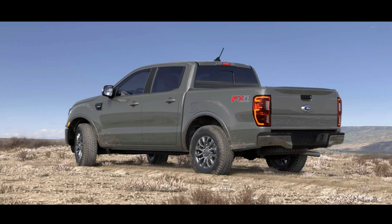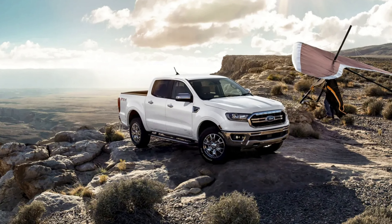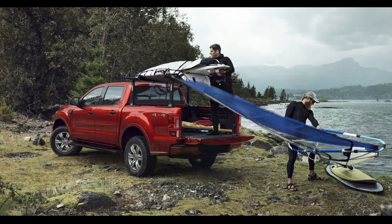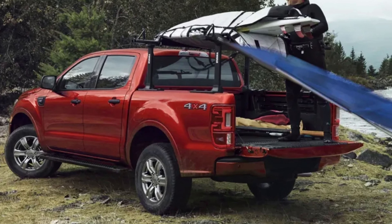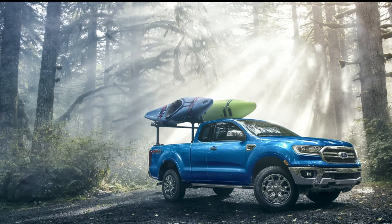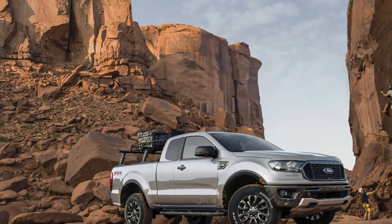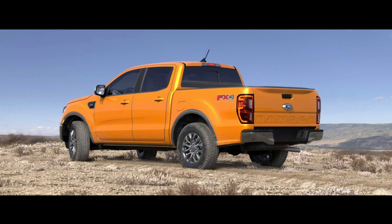Just like the new Bronco, it sounds like the Ranger is going to have coil suspension, though this hasn't been confirmed. They might still stick with leaf springs since the new F-150 still uses leaf springs except in the Raptor. With the Ranger they might make that switch — coil suspension gives you better ride quality and keeps the truck more planted, but it's harder to get a lot of payload out of that system.